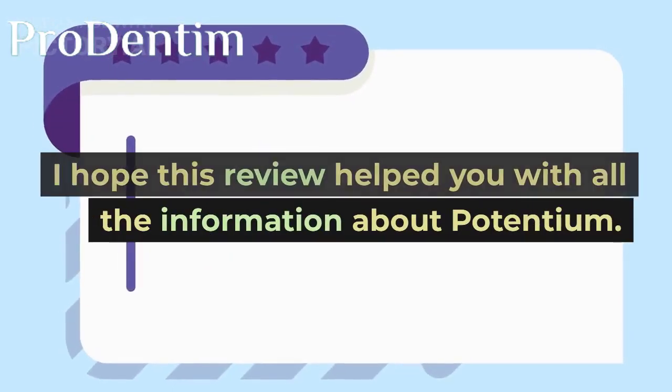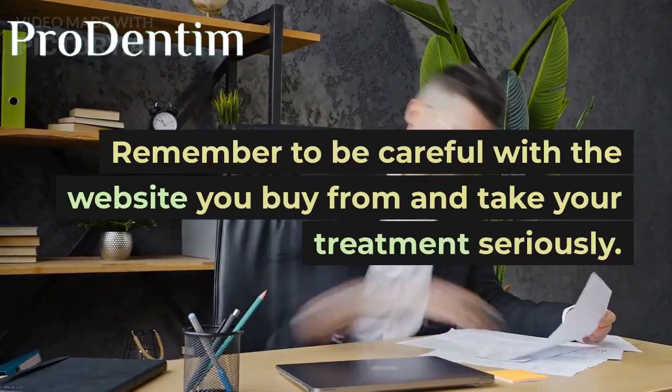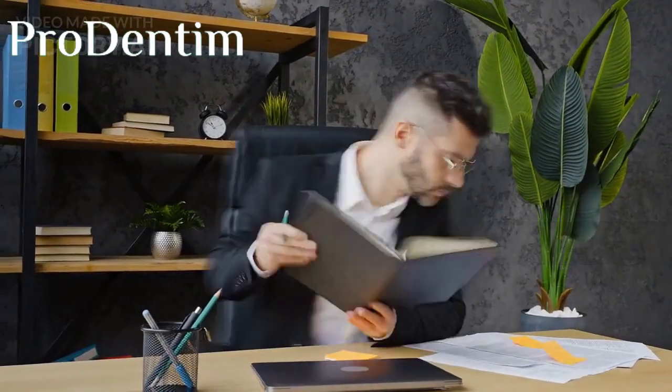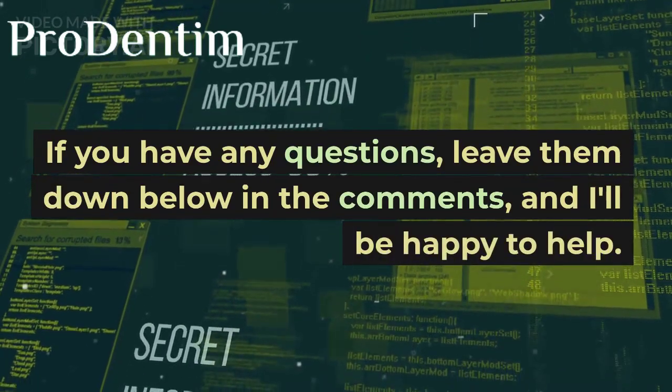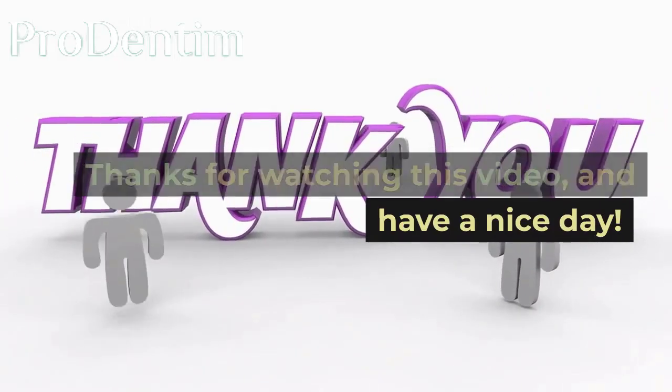I hope this review helped you with all the information about Potentium. Remember to be careful with the website you buy from and take your treatment seriously. If you have any questions, leave them down below in the comments and I'll be happy to help. Thanks for watching this video, and have a nice day!